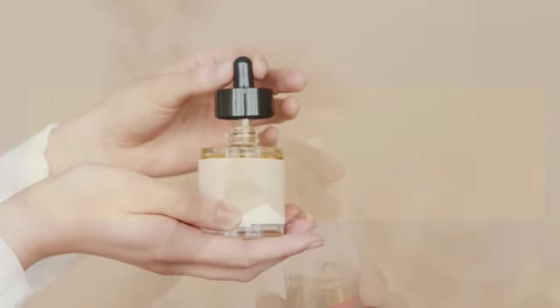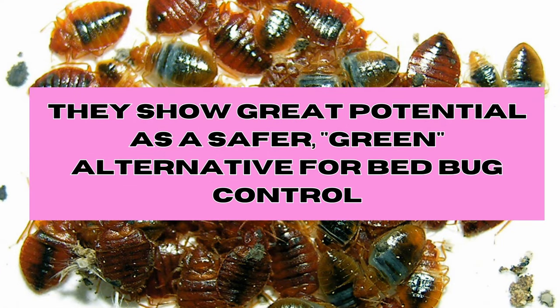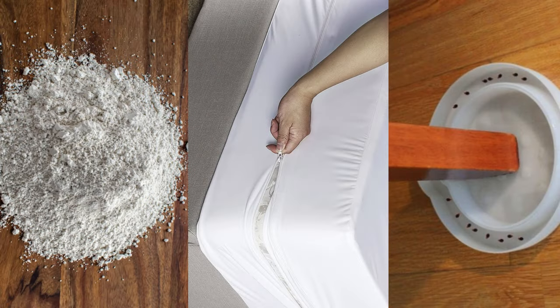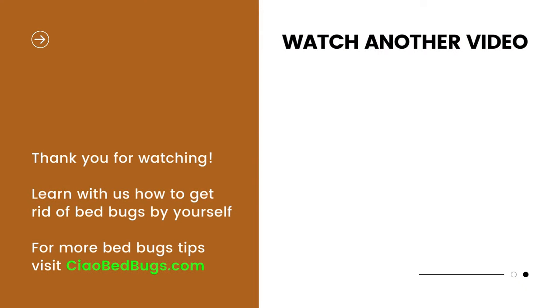In conclusion, essential oils offer an eco-friendly and affordable solution for bedbug infestations. They show great potential as a safer, green alternative for bedbug control, but they are most effective when used in combination with various strategies like diatomaceous earth, bed encasement, and interceptor cups. For a collection of the best and budget-friendly bedbug solutions, check the links in the video description below. Good luck, and happy bedbug hunting.